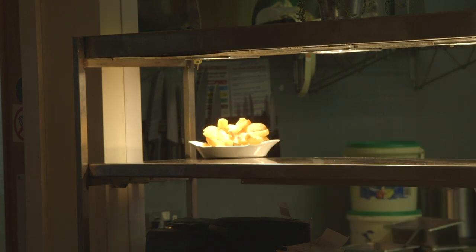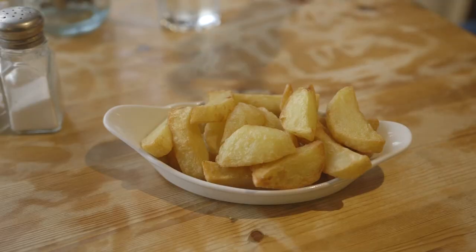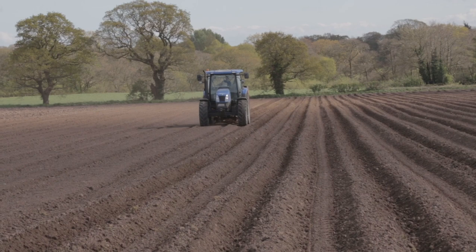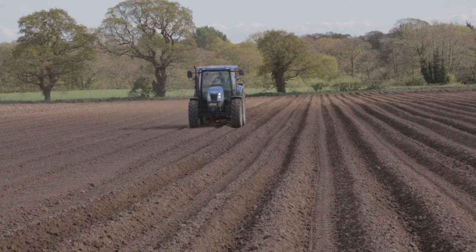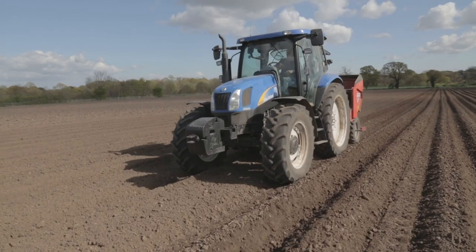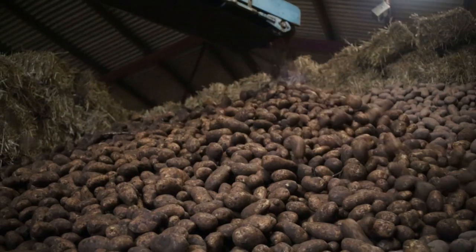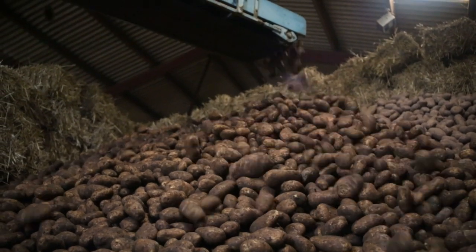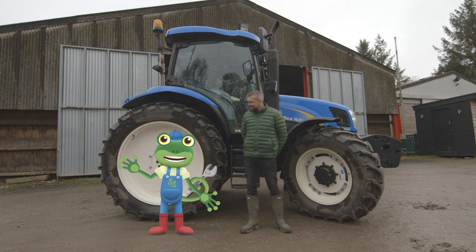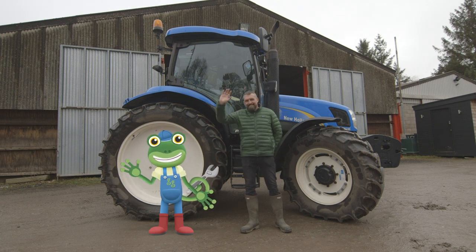Look at that! Fresh potatoes grown straight from the field and onto the plate — yum! I've loved learning all about the different jobs that a tractor can do on the farm. Without these amazing vehicles, farmers wouldn't be able to grow all of those tasty vegetables that end up on your plate. Thanks very much to Andy and everyone at Claremont Farm for teaching us all about their tractors. We'll see you again soon. Bye!